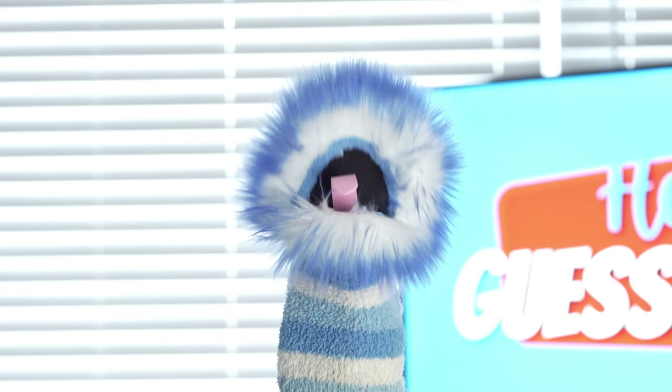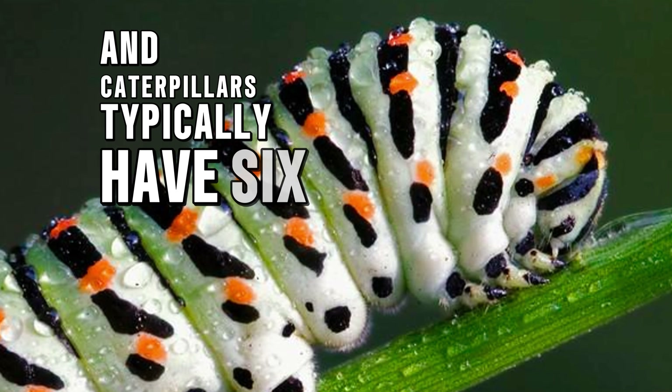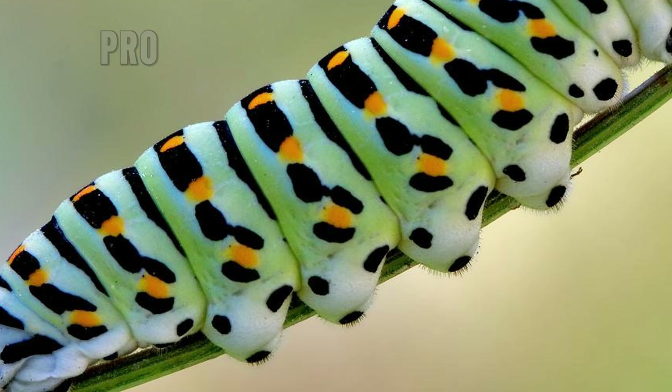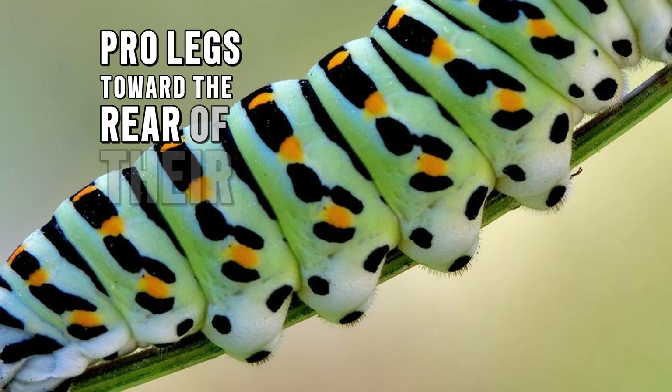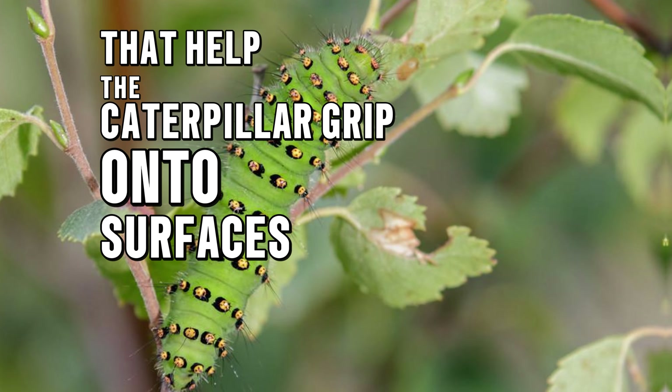Some caterpillars have as many as 10 legs. Caterpillars typically have six true legs near their head, plus several stumpy pro-legs toward the rear of their body with tiny hooks that help the caterpillar grip onto surfaces as it moves around.